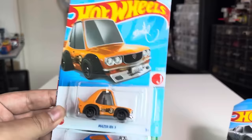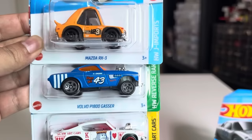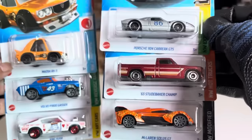So the highlights for me for this case: the Tune Mazda RX3 — beautiful. The Volvo P1800 Gasser — not really this color actually. The super is excellent — I've seen the pictures, the super is excellent; the normal one is kinda okay. King Kuda — love the Art Cars, King of Hearts. New casting: the Porsche 904 Carrera GTS. The color of the Studebaker Champ. And the McLaren Solus GT recolor in orange — yes it is!